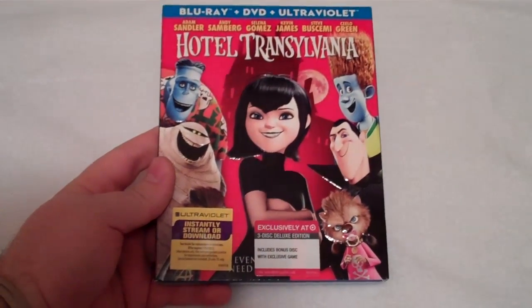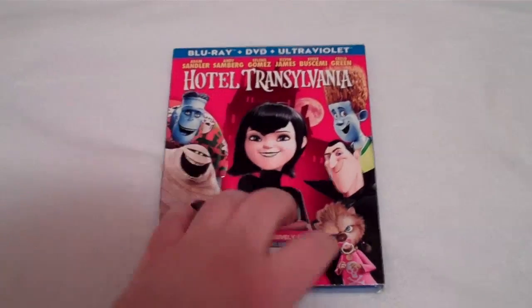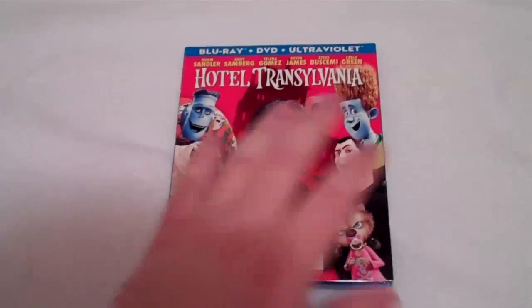Hey everyone, Cory from Cory Reviews here to do a quick unboxing of the Target exclusive Blu-ray, DVD, and Ultraviolet digital copy combo pack of Hotel Transylvania.